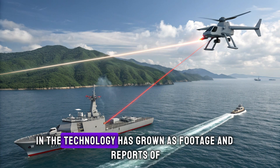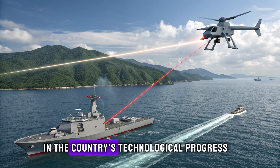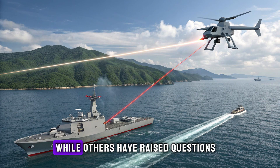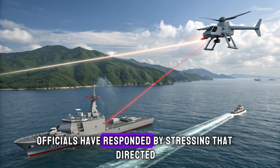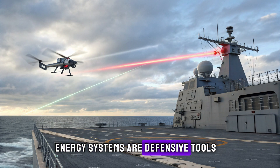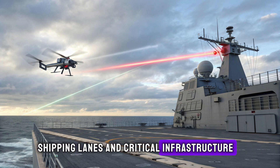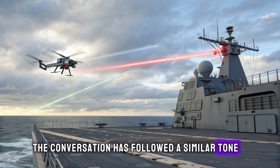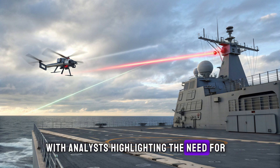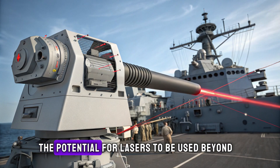Public interest in the technology has grown as footage and reports of successful tests have circulated in the UK. Many citizens have expressed pride in the country's technological progress, while others have raised questions about the ethics of advanced weaponry. Defense officials have responded by stressing that directed energy systems are defensive tools aimed at protecting service members, shipping lanes, and critical infrastructure from airborne threats. In the United States, the conversation has followed a similar tone, with analysts highlighting the need for responsible integration of emerging technologies while acknowledging the realities of modern warfare.